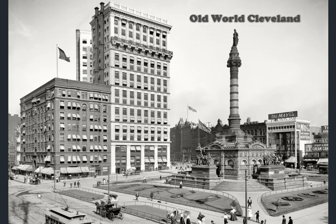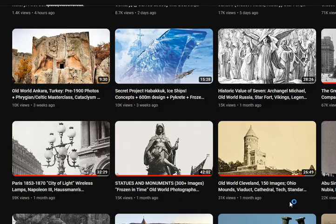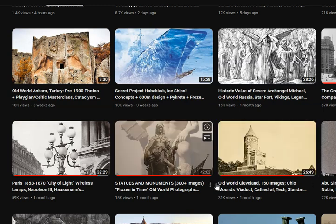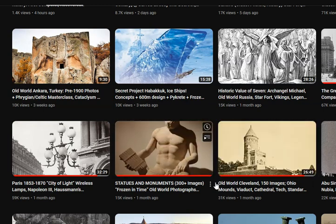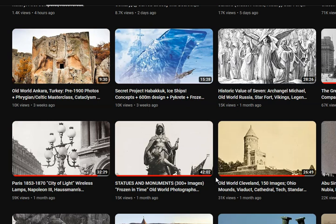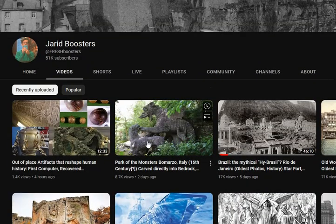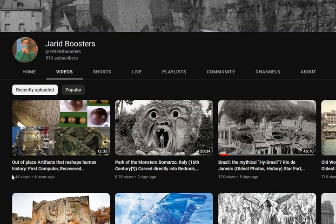Greetings and thank you for joining me on another Old World Exploration. Before we get started I want to show you a recent release from Jared Boosters. That channel just recently released an Old World Cleveland video as well, gets into some of the prehistory and explanations down through time. Always tells really interesting stories and provides very high quality visuals, so if you're not familiar with this channel certainly check it out.